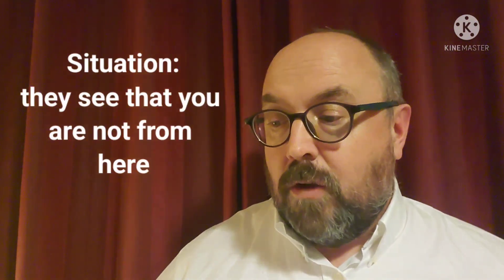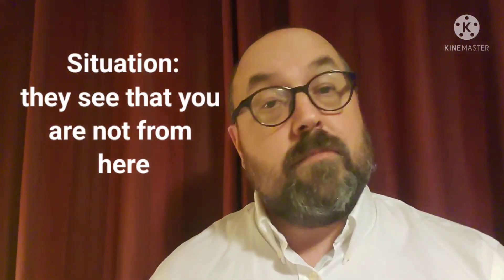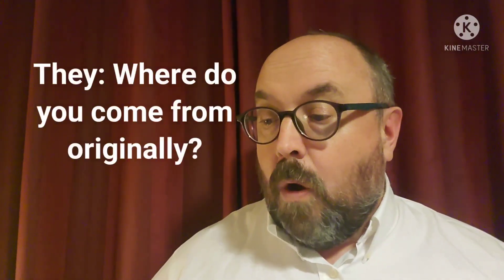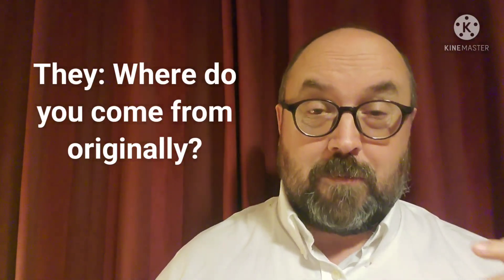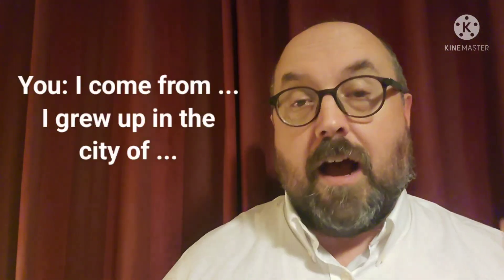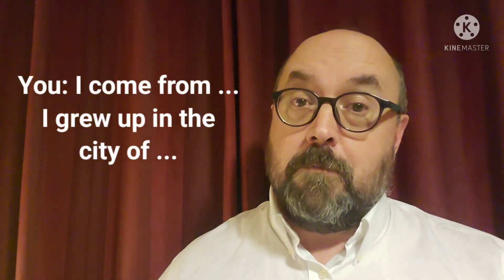Here is some more vocabulary about what if the other person at work speaks first, especially if you're new at your job. The first one: what if they see that you are not from this country, perhaps you're a new immigrant? They might say 'Oh, where do you come from originally?' And you could reply 'I come from...' or 'I grew up in the city of...'